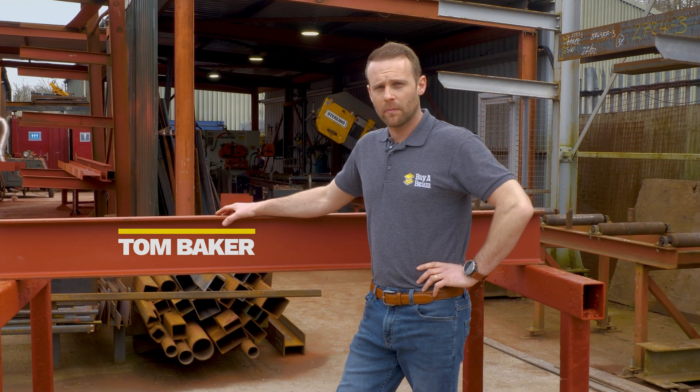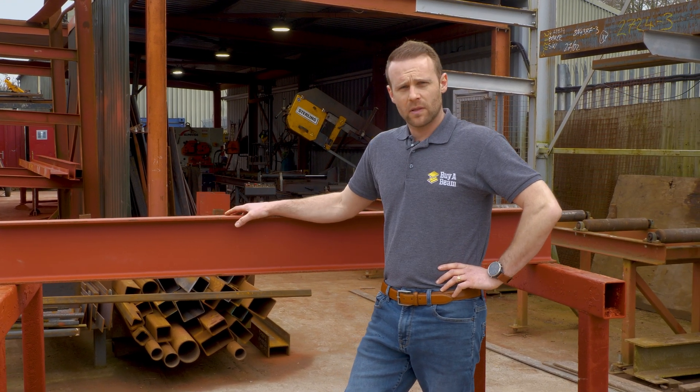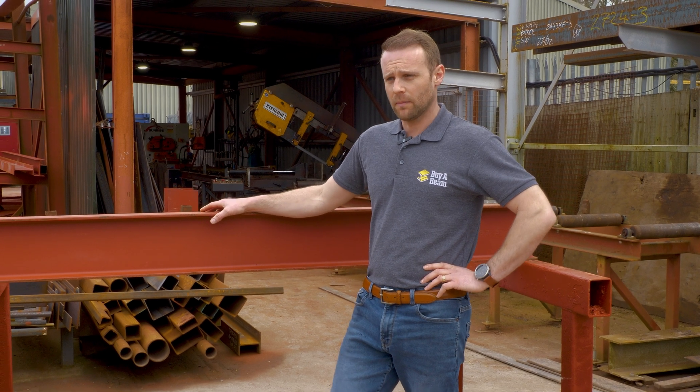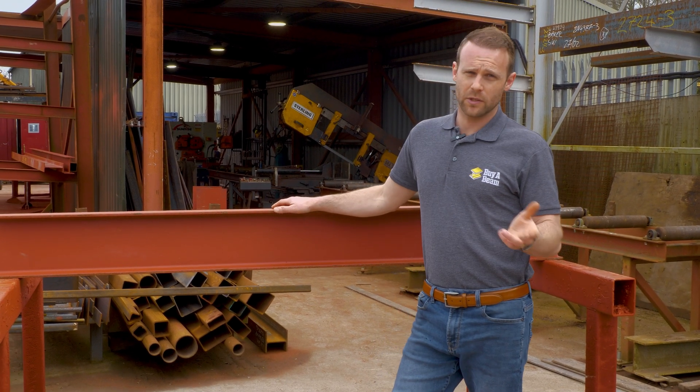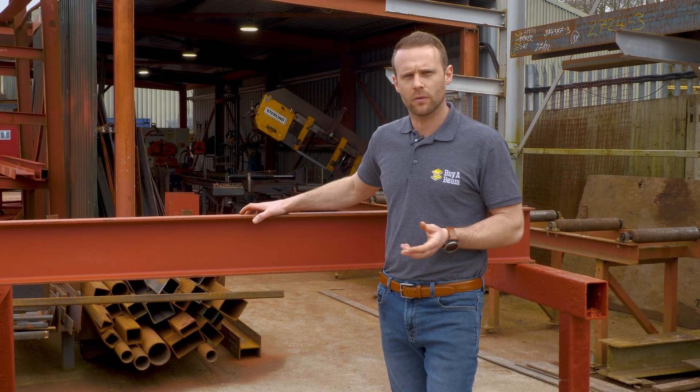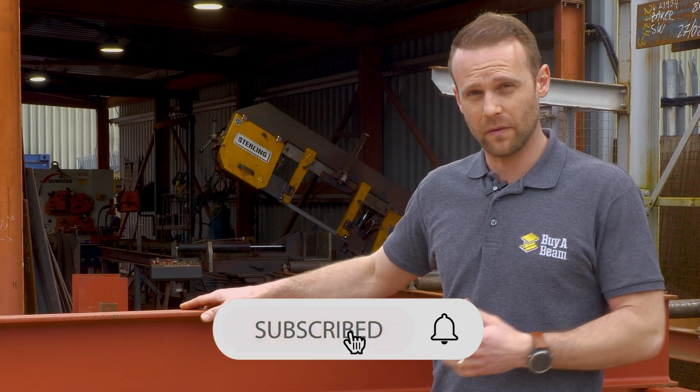Hi everyone, Tom Baker here from ViaBeam. I'd just like to cover something off today, a subject which gets brought up quite often in our business. We get a lot of questions from builders, DIYers, that kind of thing, asking us to recommend or to tell them what size steel they need for their project.